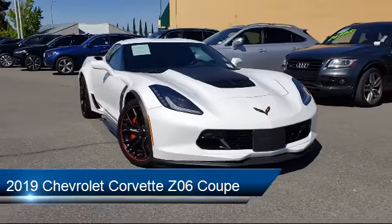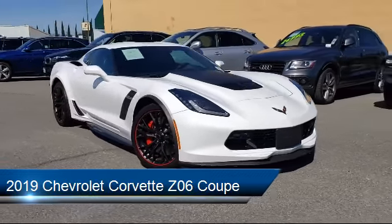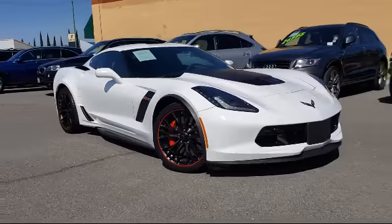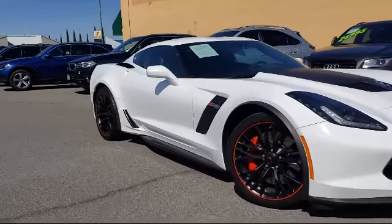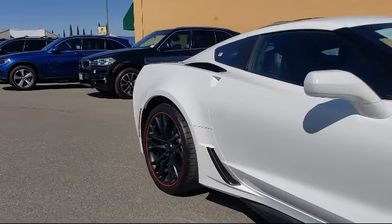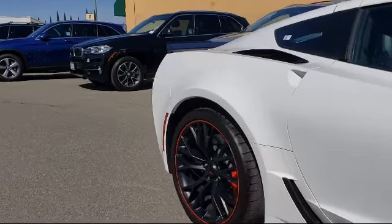and comes equipped with Apple CarPlay and Android Auto, Remote Start System, Steering Wheel Controls, Alloy Wheels, Leather Wrapped Steering Wheel, Fully Automatic Headlights, and Rear Spoiler.